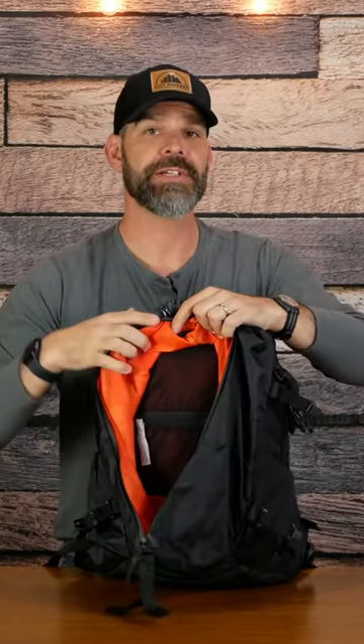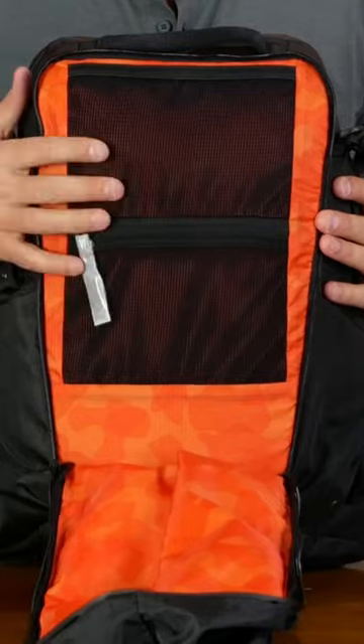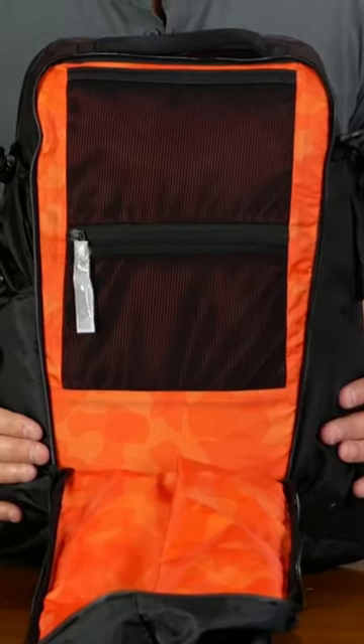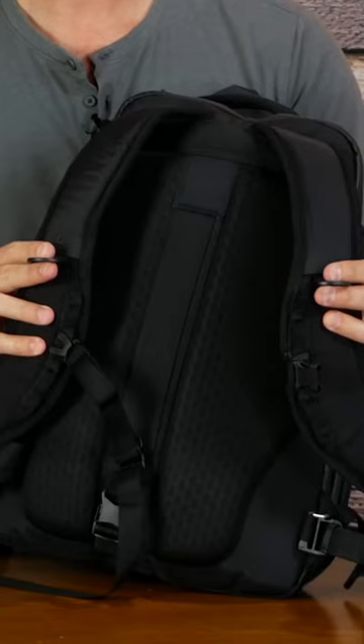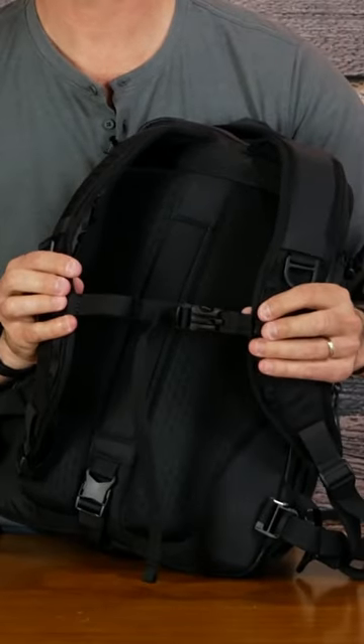We've got two mesh pockets on the interior here. We also have access to this front compartment using a zipper that goes full clamshell. A nice top handle, comfortable padded shoulder straps with D-rings, an adjustable sternum strap, and we have full clamshell access to the main compartment of the bag.